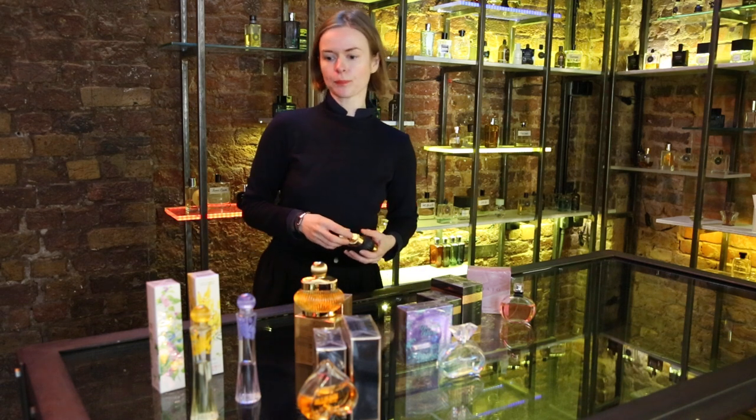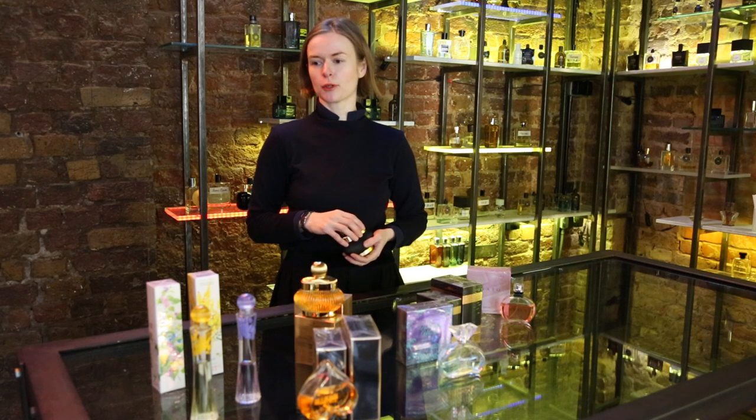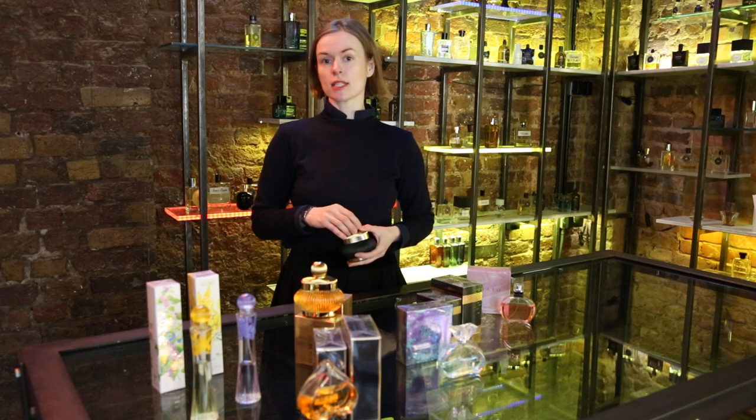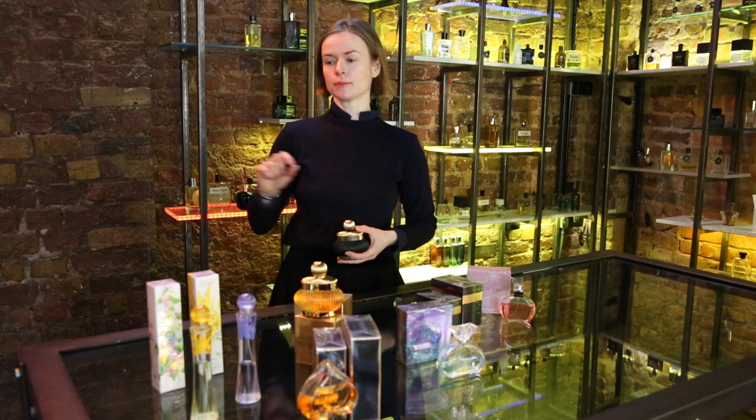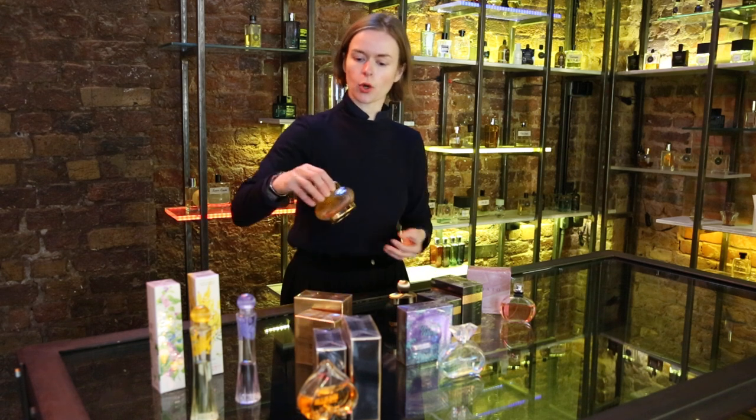And we have a brand which I call the H&M of the perfume world. They're very affordable and fun at the same time. Just like H&M, they follow current trends and offer fashionable styles at a very appealing price. They're called Ricard.